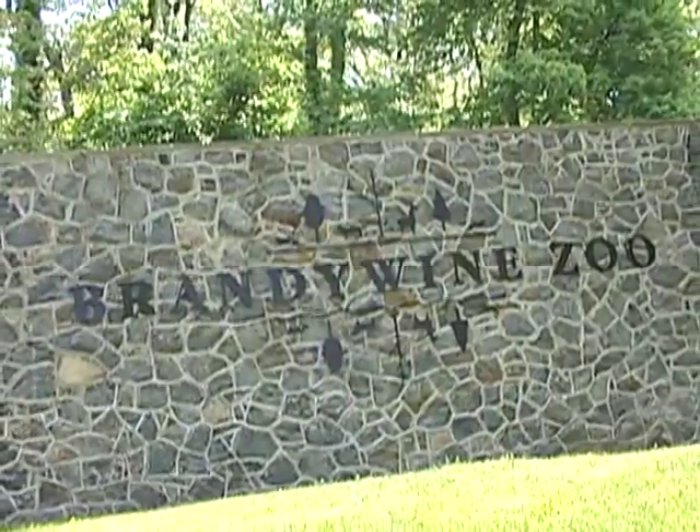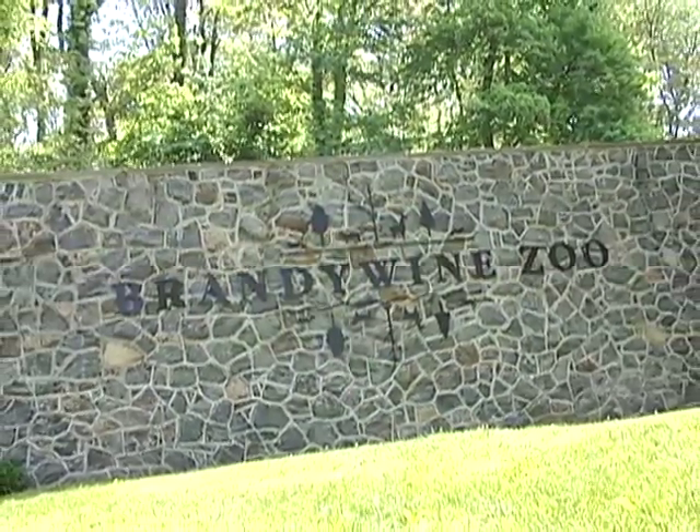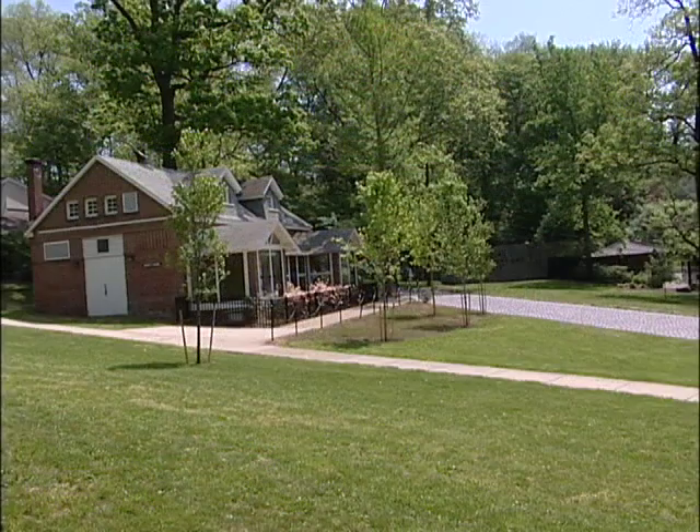Not just any zoo, but Wilmington's own Brandywine Zoo, which has been entertaining and educating visitors of all ages for more than 100 years. The Brandywine Zoo is located in beautiful Brandywine Park at the intersection of North Park Drive and Van Buren Street.